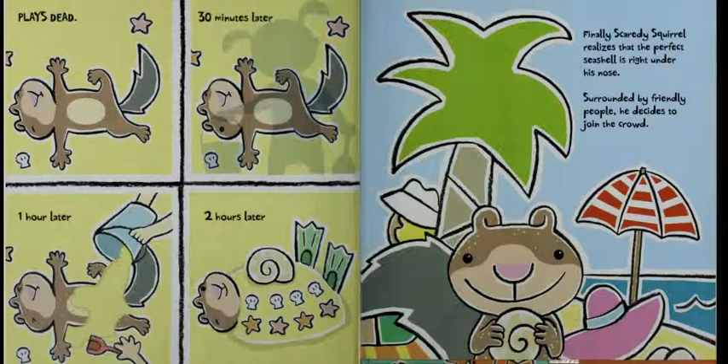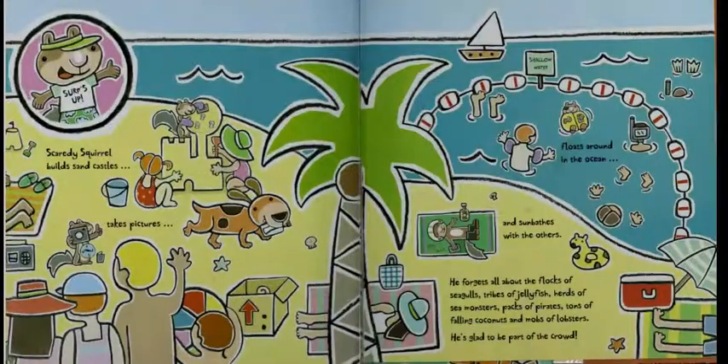Surrounded by friendly people, he decides to join the crowd. Surf's up! Scaredy Squirrel builds sandcastles, takes pictures, floats around in the ocean, and sunbathes with the others. He forgets all about the flocks of seagulls, tribes of jellyfish, herds of sea monsters, packs of pirates, tons of falling coconuts, and mobs of lobsters. He's glad to be part of the crowd.